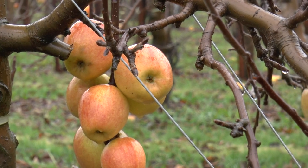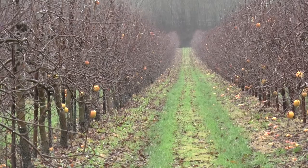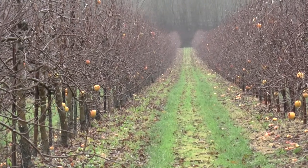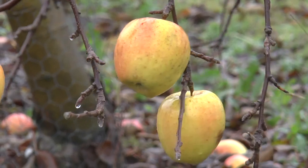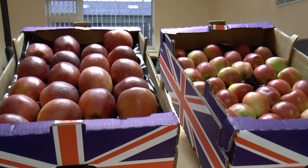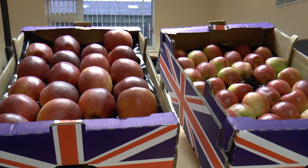Giant apples have been growing on trees in Kent, including at this farm in Chartam, just outside of Canterbury. Braeburns are a popular supermarket variety, but this year they're more than double their normal size.